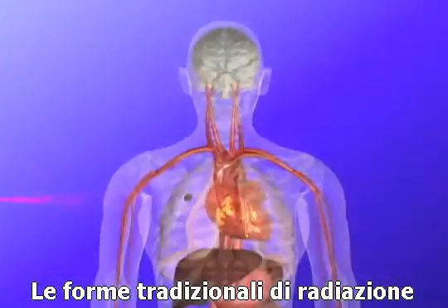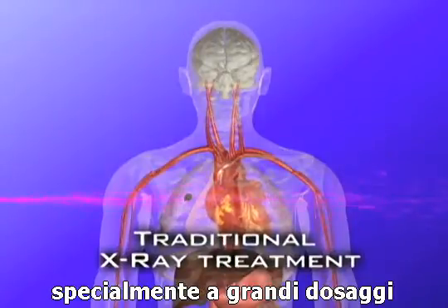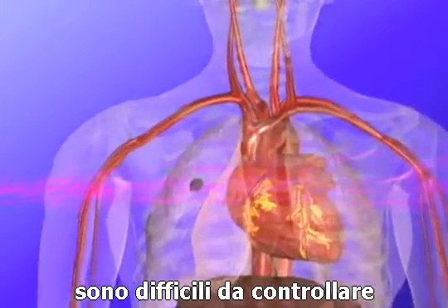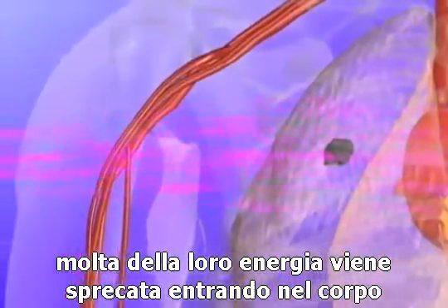Traditional forms of radiation, such as x-rays, can destroy many types of cancers when given at high enough doses. However, traditional types of radiation are difficult to control. Because of this, much of their energy is spent entering the body.